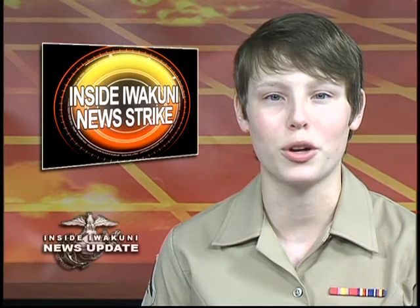Thanks for tuning in. Be sure to watch AFN Prime Pacific and Atlantic for more news around your community.